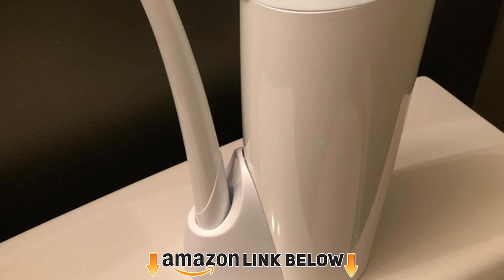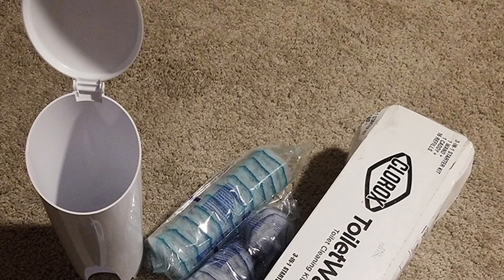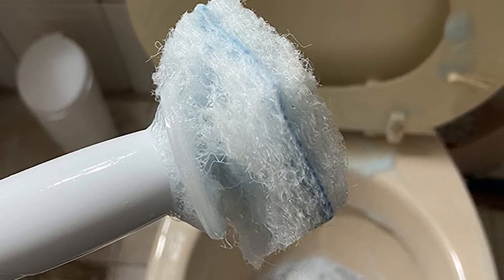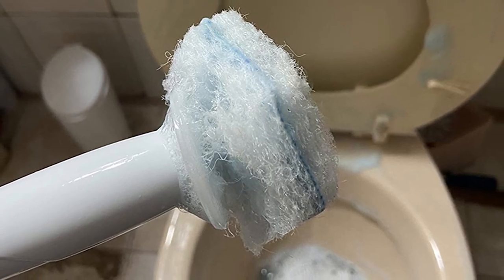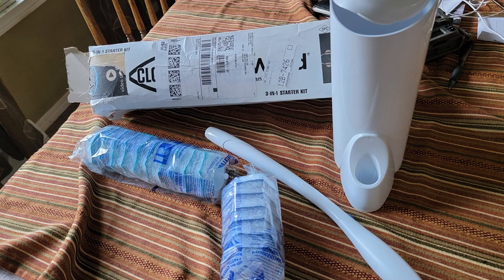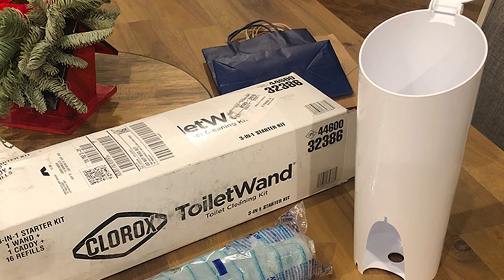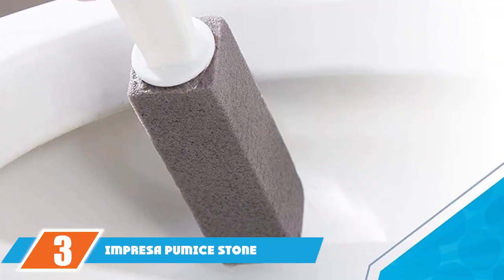At number two we have the Clorox Disposable Toilet Wand. Disposable products aren't the best for the environment, but if you're looking for something extra hygienic this is a good choice. When you're done using it, you can toss it in the trash, avoiding germs and cross-contamination. It doubles as a toilet brush — the wand and caddy are reusable, you just switch out the disposable heads. This pack comes with 16 refills. The hexagon-shaped sponge head can reach corners and under the rim to remove rust, calcium, and lime stains, and kills 99.9% of bacteria and viruses.